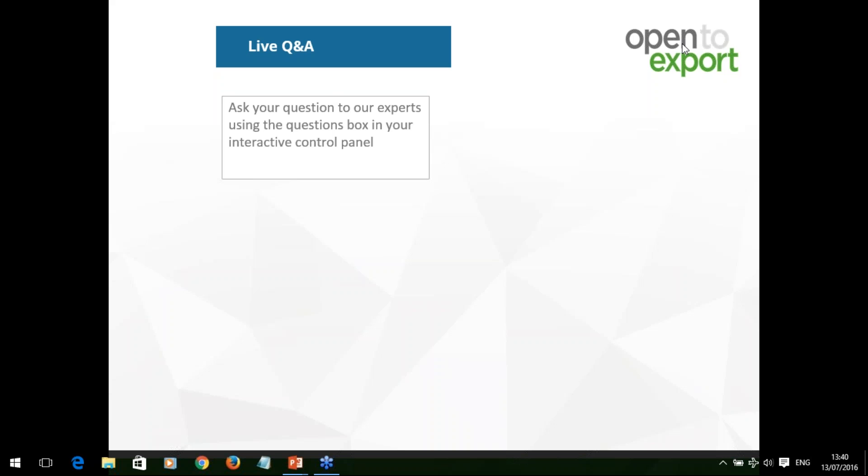Our last question is from Melanie: is the EU VAT threshold an annual one, or once it's reached, does a company have to charge local VAT for all future sales? VAT thresholds are determined annually — in the UK, that's on a rolling basis, so at the end of each month you need to work out whether you've gone over the threshold, currently £83,000. The distance selling threshold in France, for example, might be 35,000 euros. It is an annual turnover figure, but you've got to be managing it on a regular basis.